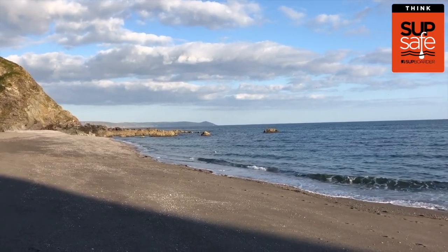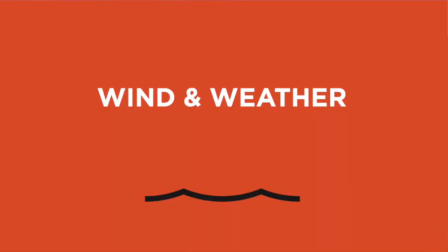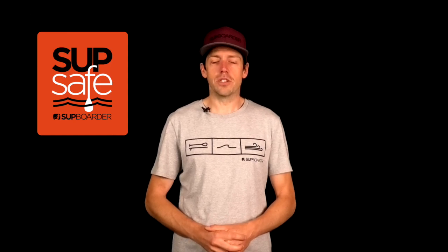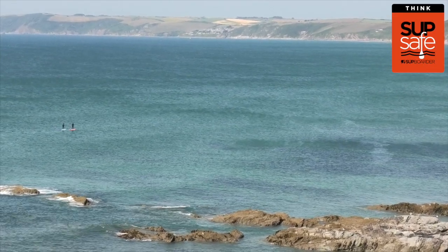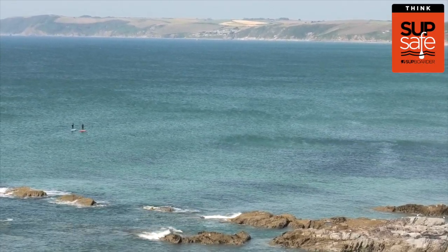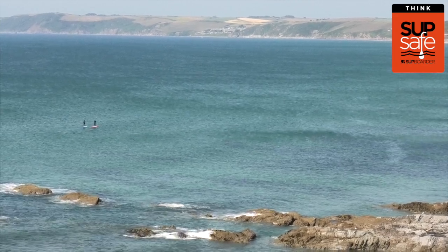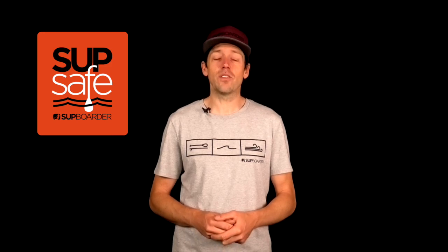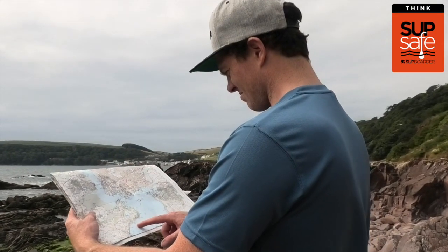In this video I'm going to be talking to you about the wind and the weather. The weather, and in particular the wind, can have a huge impact on your SUP session — not only on the enjoyment of your paddle but also your safety out on the water. Whether you're going for a quick paddle with mates or a longer SUP adventure, it's vitally important you consider the wind and the weather and know what it's doing whilst you're afloat.